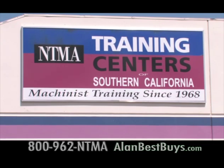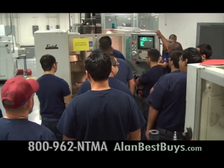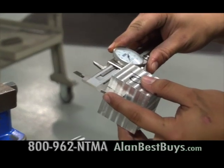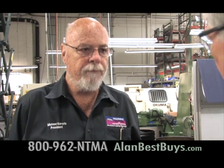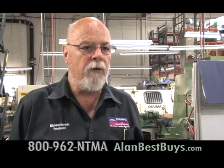At the NTMA Training Centers in Ontario and Santa Fe Springs, you can get training that will help you get to work as a machinist. In about seven months, you can be working in a high-tech career in aerospace, making medical equipment, or making auto or transportation equipment. Michael Kerwin, president of NTMA, says they have more job orders than graduates. Manufacturing is not gone — there are plenty of jobs, whether you want to be a CNC operator, a programmer, or work on a production line.